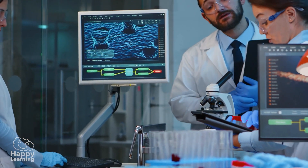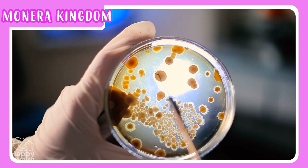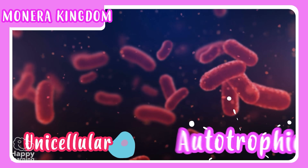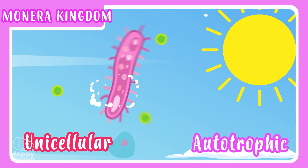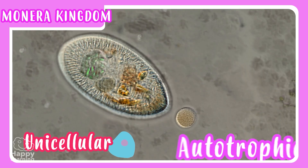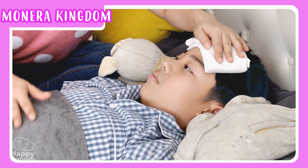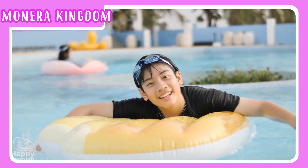The monera kingdom is the kingdom of bacteria. These living things are unicellular and can only be seen through a microscope. Some are autotrophic, using sunlight to make their own food. And others are heterotrophic, feeding on organic matter from other living things. Some bacteria are dangerous to people, but they are still vital to the planet's ecosystems.